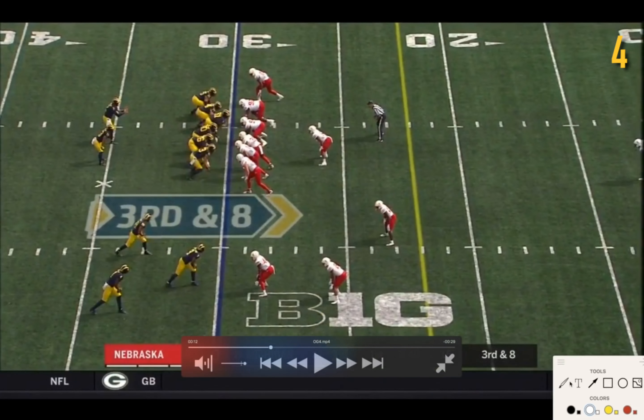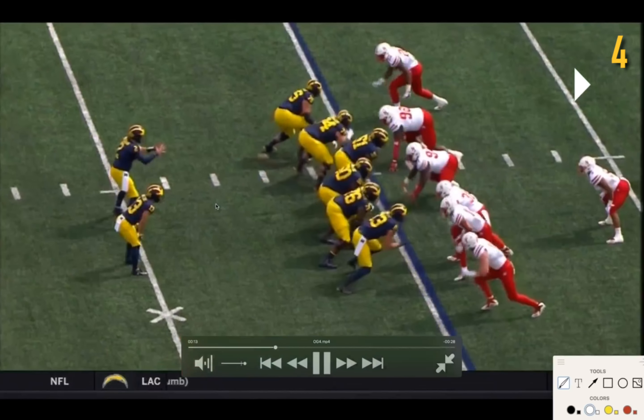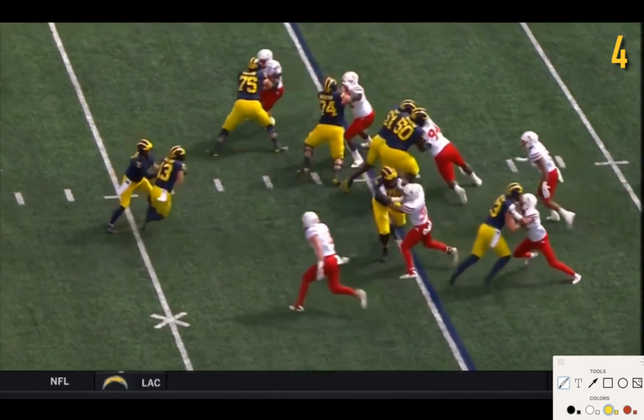Let's first look at how Nebraska's lining up to this play. You already got three defenders here occupied by the trips from Michigan. Michigan's going to allow this edge defender to go into the backfield — since he's running on the backside, it's not really a big concern. On the backside of the play, you have Gentry on this edge defender, JBB on this defensive tackle. Their whole goal is to not let these guys flow into the backfield. They do really well, and Gentry especially gets good push on his guy.